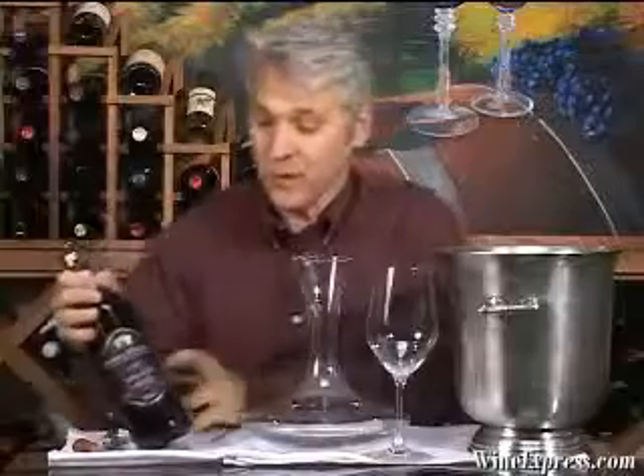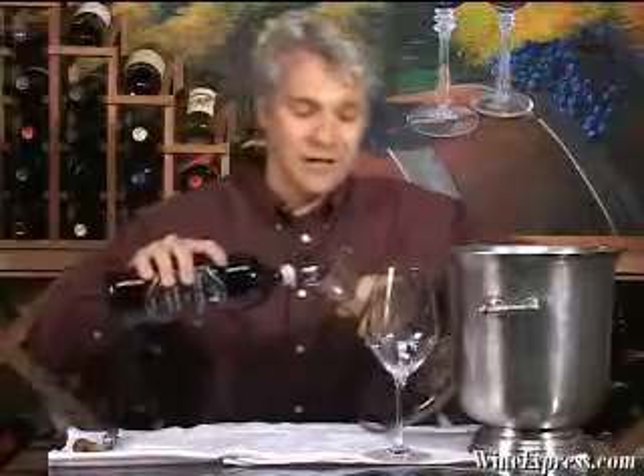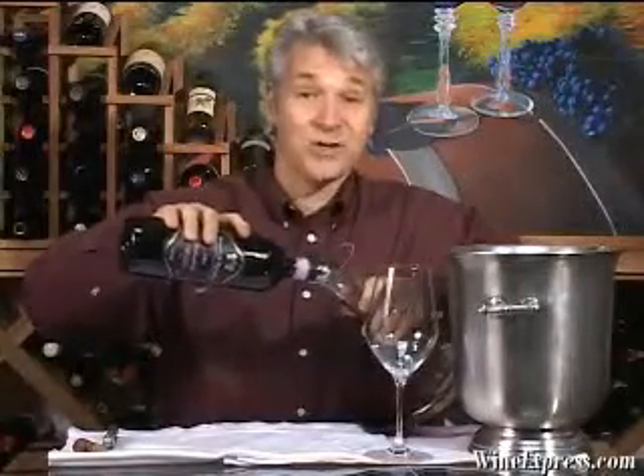Unfortunately, in addition to being a very successful vintage, it was also a very small vintage, so the wines are limited. This particular wine is a very small production wine — only 415 cases were produced. We feel extremely lucky to have gotten hold of a portion of that production.